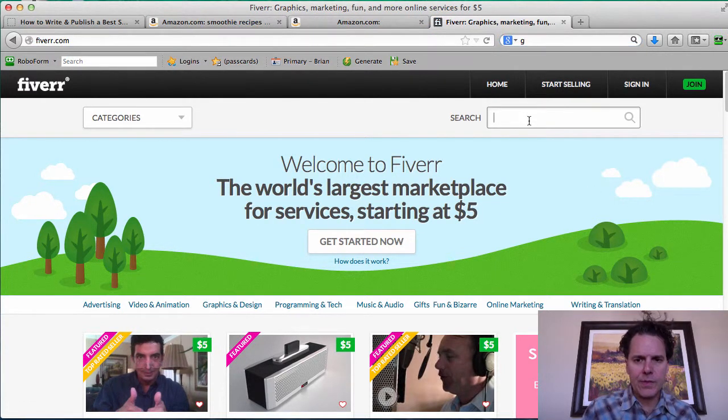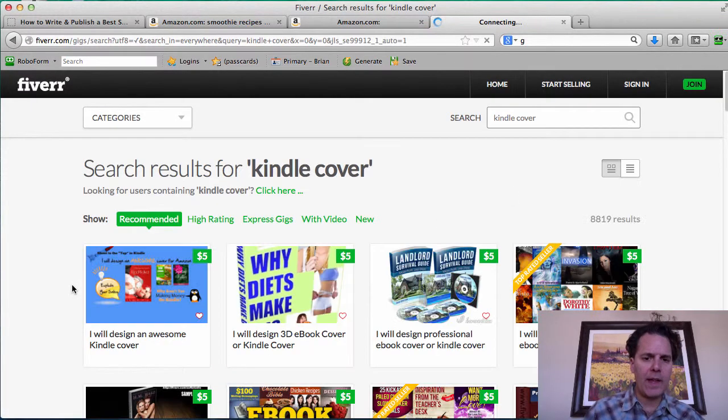You can come to Fiverr and search for 'Kindle cover' and find lots of talented people that can make great covers. How much do they cost? Five bucks. Here's what I'm going to suggest: every time you make a book, you can hire two or three people to create covers based on the same book, then use the best cover you get — and you'll spend less than $20.